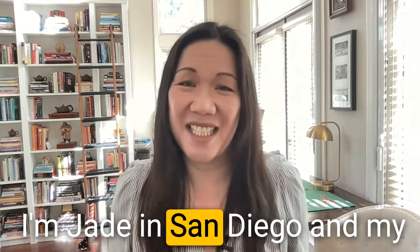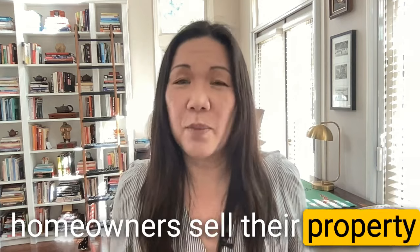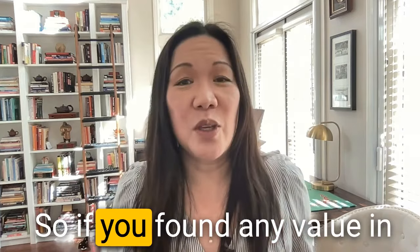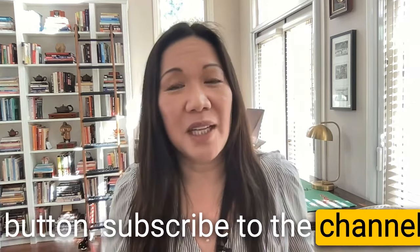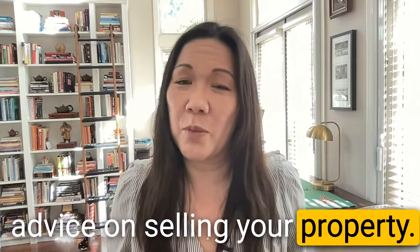I'm Jade in San Diego, and my channel is all about helping homeowners sell their property quickly and for more money — made simple. If you found value in this video, please hit the like button and subscribe to the channel for more helpful tips and advice on selling your property.